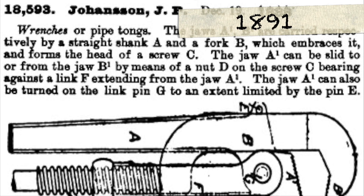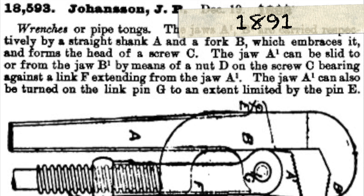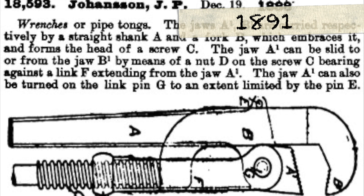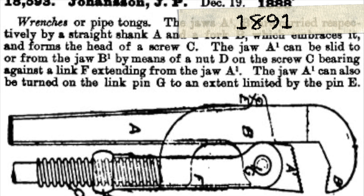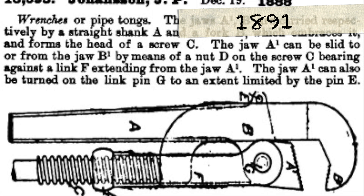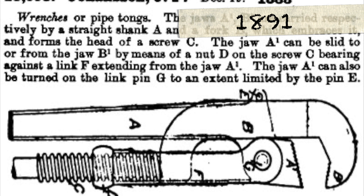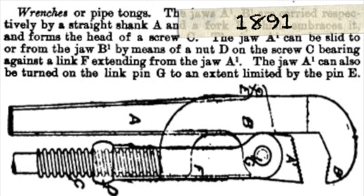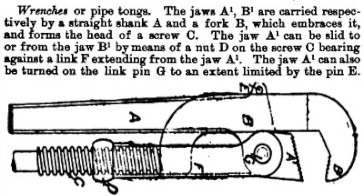In 1891, Johansson developed the first prototype of what would become the adjustable wrench. His design featured a movable jaw that could be adjusted with a simple twist, allowing the wrench to grip nuts and bolts of various sizes with ease. This invention was a game-changer, offering a practical solution to a widespread problem.